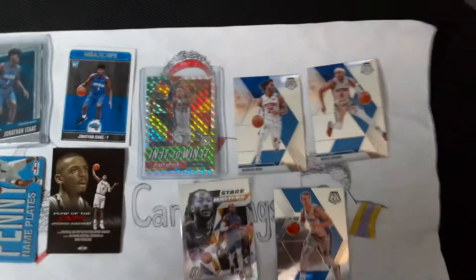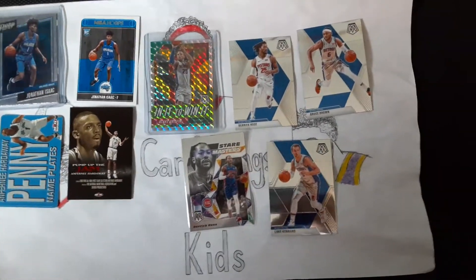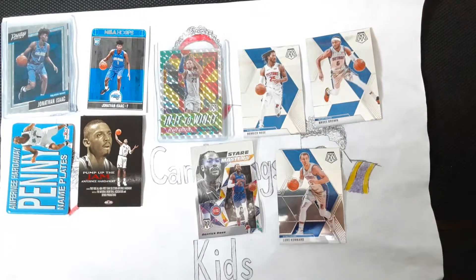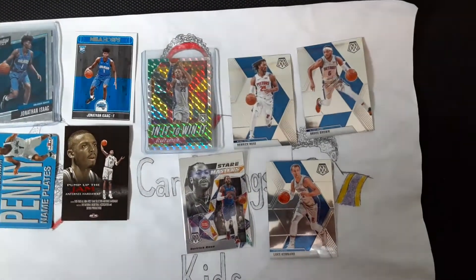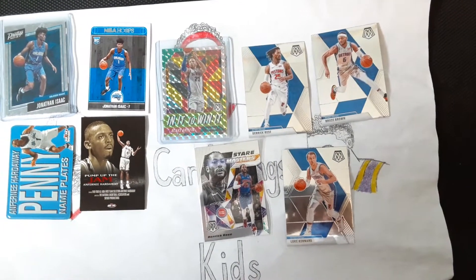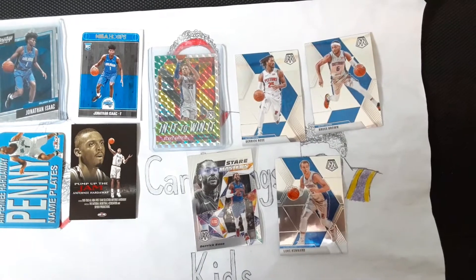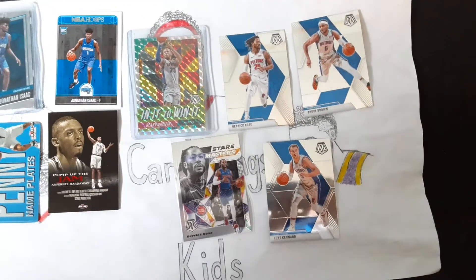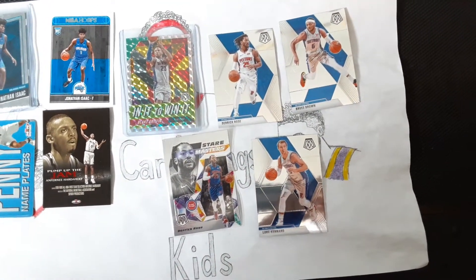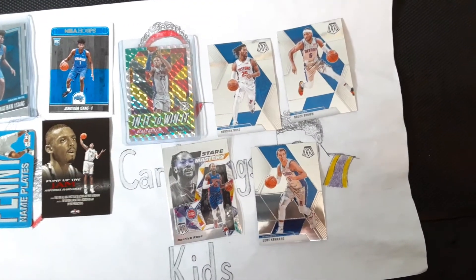That's kind of how a break works, and these are the results of the break that we entered. In this case, they opened one hobby box. Sometimes they'll open multiple boxes or a case, and what they're opening will help determine the cost. For not too much, we were able to get five pretty decent Mosaic cards for a team that we like. Those are the principles behind a break.